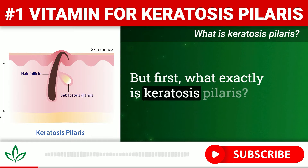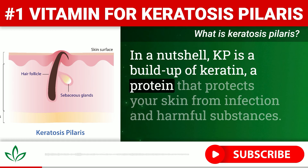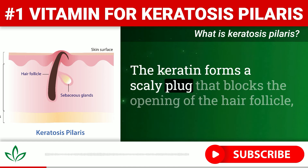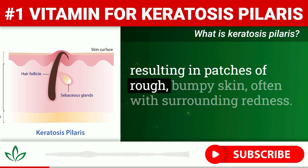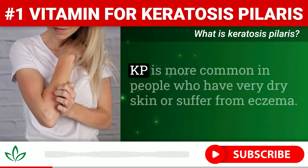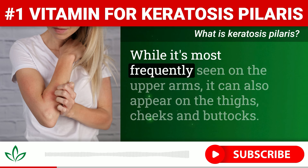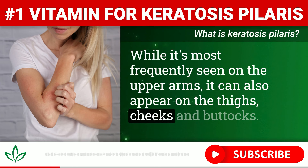But first, what exactly is keratosis pilaris? In a nutshell, KP is a buildup of keratin, a protein that protects your skin from infection and harmful substances. The keratin forms a scaly plug that blocks the opening of the hair follicle, resulting in patches of rough, bumpy skin, often with surrounding redness. KP is more common in people who have very dry skin or suffer from eczema, and while it's most frequently seen on the upper arms, it can also appear on the thighs, cheeks, and buttocks.